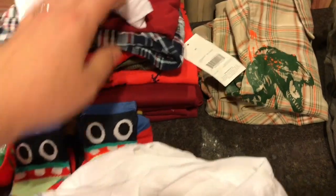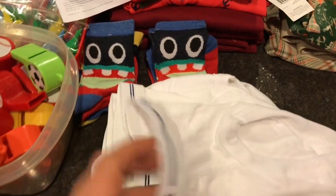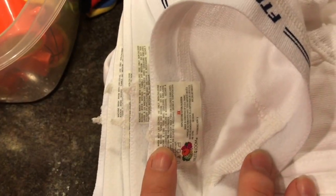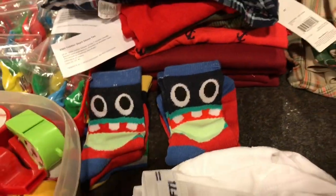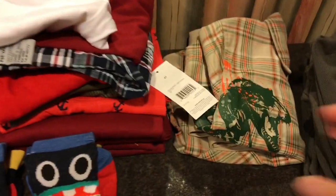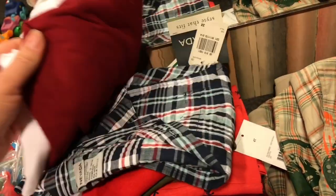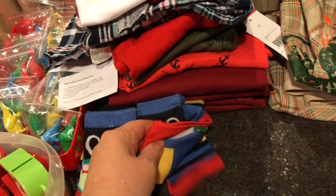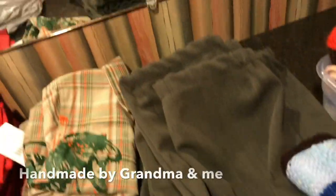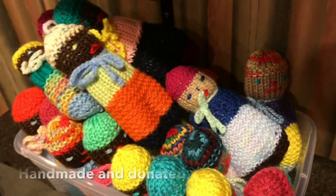Each child gets a pair of underwear — Fruit of the Loom size 3X, which is slightly bigger than 4T and will fit sizes two to four. Each child also gets a clothing item: shirts, three pairs of socks, or shorts.